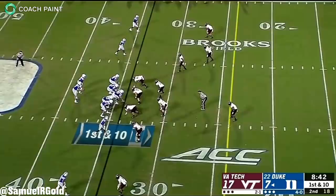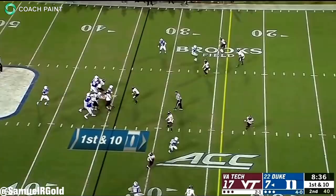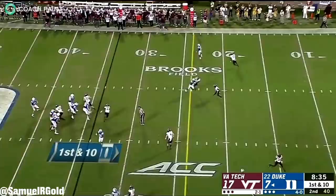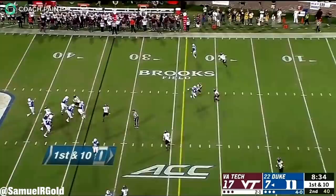Another example of his blatant issues with decision-making can be seen in this play against Virginia Tech. On the left, he had a slant and seam route from the outside, while the slot receiver ran an out route towards the sideline. The out route was open pretty much as soon as Jones finished his drop back. He was staring at it, but for some reason he didn't throw it. The guy is wide open — this should have been an easy first down. Instead, Jones held onto it for an additional second, all while pumping the ball in his hand, and he almost threw an interception. You can either argue poor anticipation or bad decision-making. Either way, it's honestly just bad.